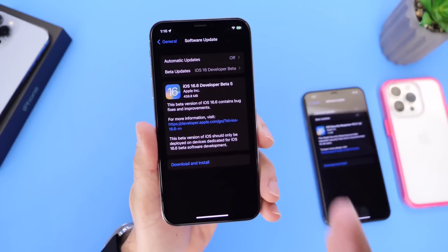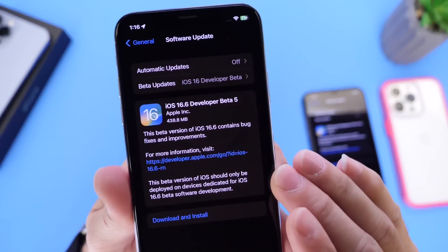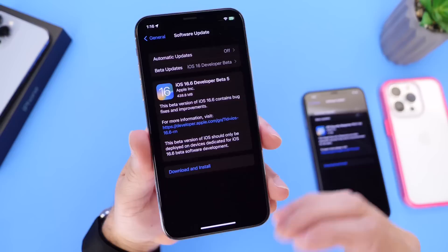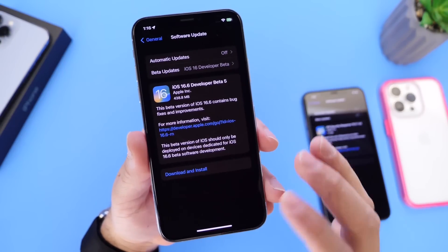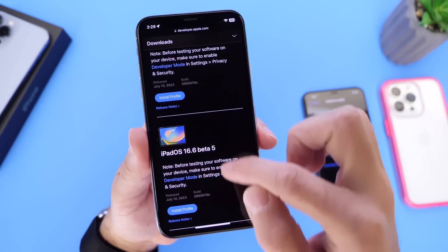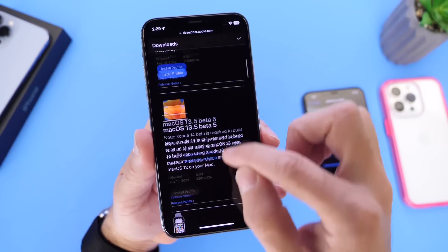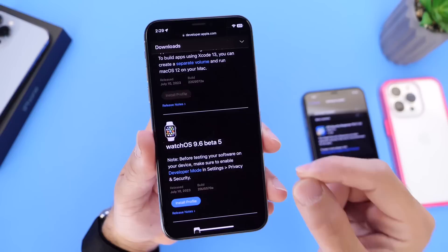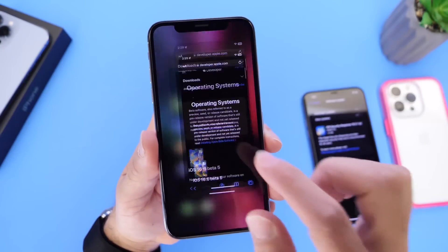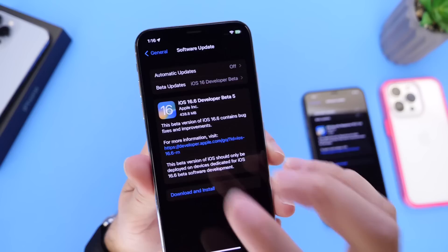First let's talk about the beta software and then we'll get to some of the iOS security responses. Now iOS 16.6 developer beta 5 has just been released. iOS 16.6 has been in beta for quite some time. iPadOS 16.6 beta 5 is available for the iPad, macOS 13.5 beta 5 is available for the Mac, watchOS 9.6 beta 5 is available for the Apple Watch, and tvOS 16.6 beta 5 is available for the Apple TV. This software came in at approximately 400 to 500 megabytes.